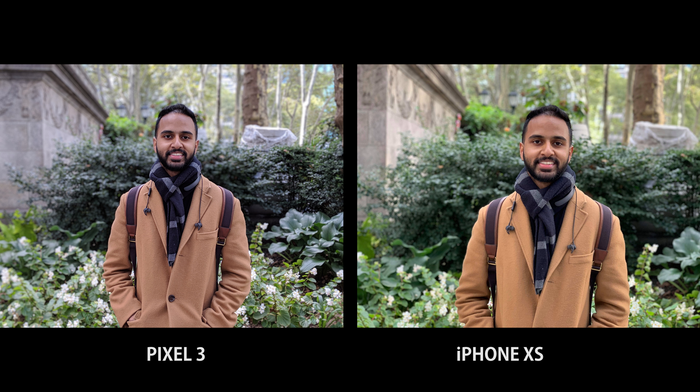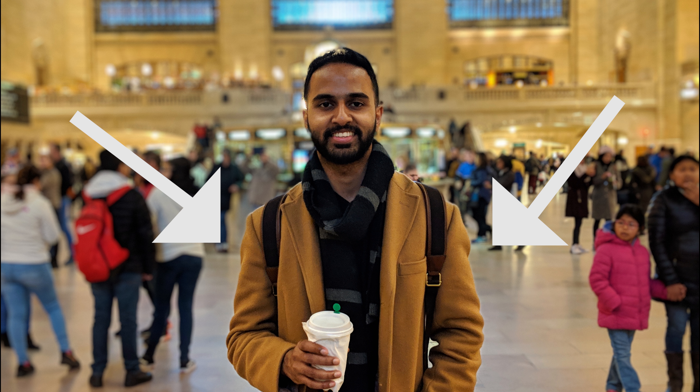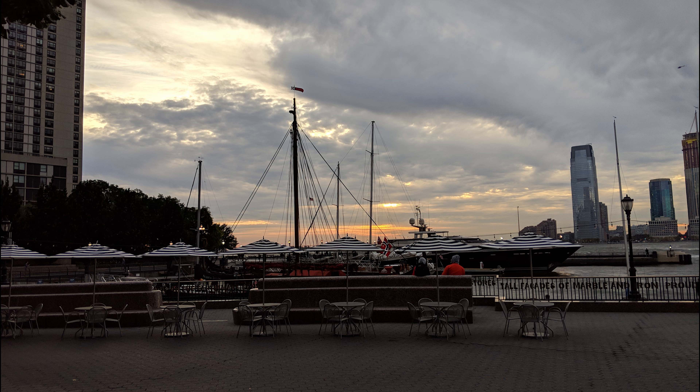Depending on lighting, portrait shots seem to have a cooler hue compared to the iPhone XS Max portrait mode. I don't prefer cooler colors all the time, but it wasn't a deal breaker for me. The last thing I noticed was that sometimes on portrait shots the edges can leave a subtle white hue. It's not immediately noticeable, so it's not something to completely complain about, but I wanted to share that with you.